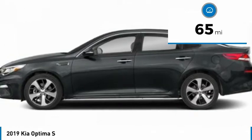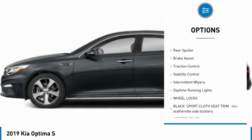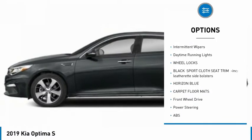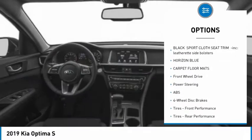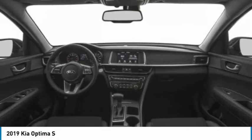Here are some of this vehicle's great options: blind spot monitor, heated mirrors, aluminum wheels, wheel locks, rear spoiler, brake assist, traction control, stability control, intermittent wipers, daytime running lights.